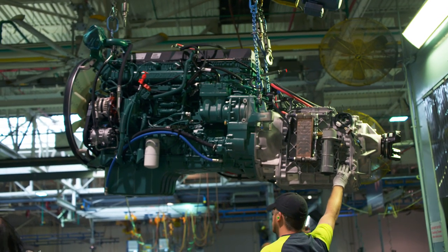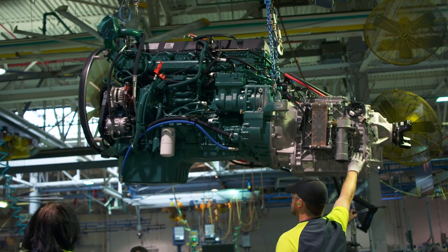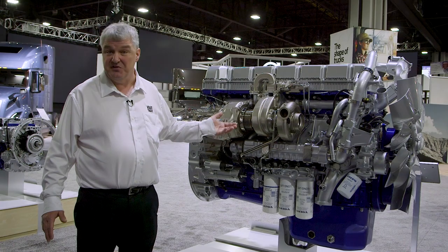The best part is this engine generates peak torque at 900 RPM. So we're able to extreme down-speed and go to a lower rear axle ratio — 2.47. That saves another percent.